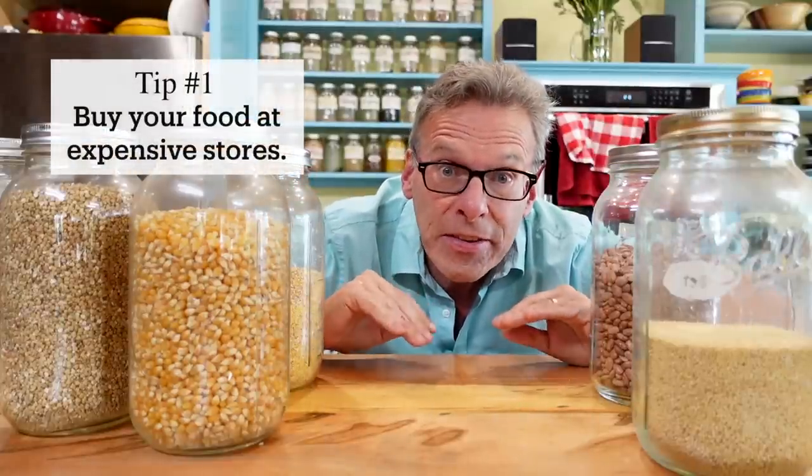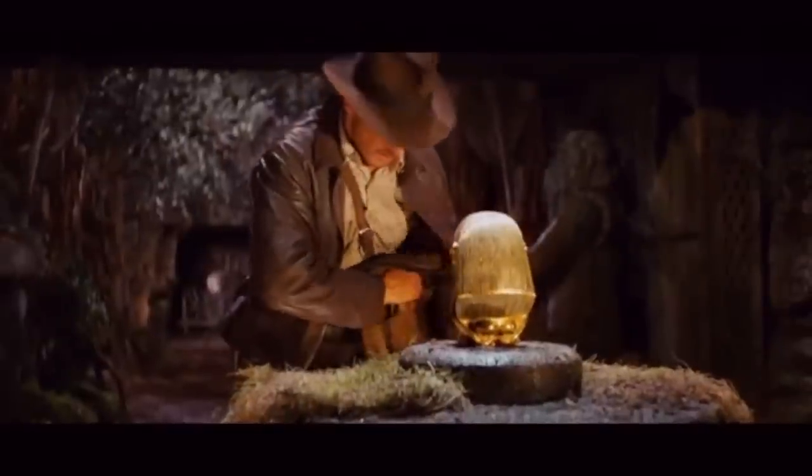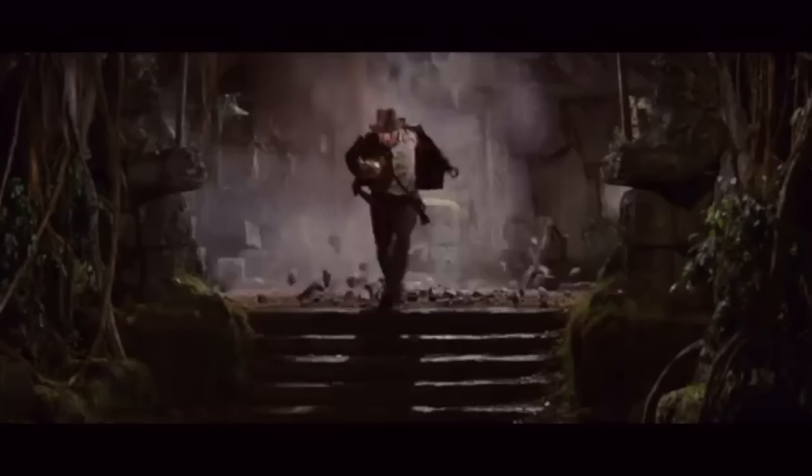Tip number one: buy your food at an expensive store. Now hear me out — I know it doesn't make sense, but if you go to some of the more expensive stores like Whole Foods or your local food co-op, they have food in bulk, and this is an amazing way to save money and get better food. You're getting organic food in most cases and it's super inexpensive. The trick is to go in, hit the bulk section, and get out — because if you go to the rest of the store, you're going to spend a lot of money.